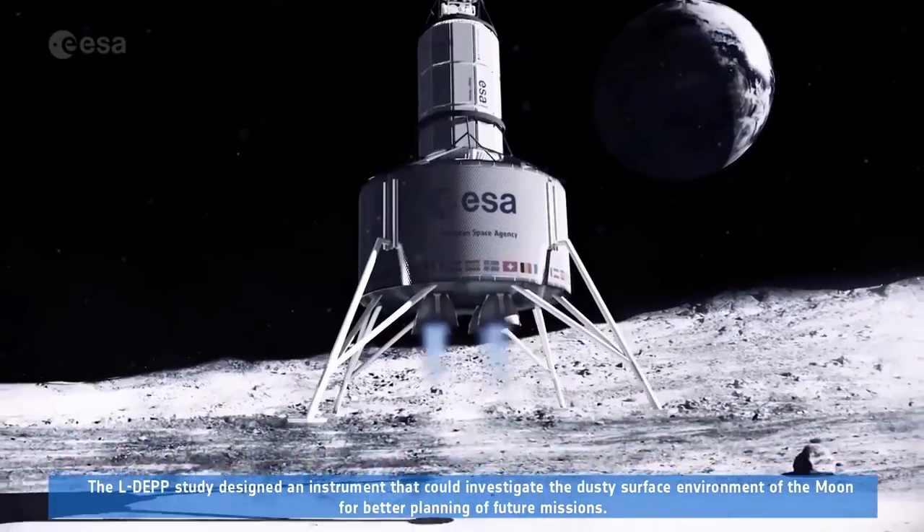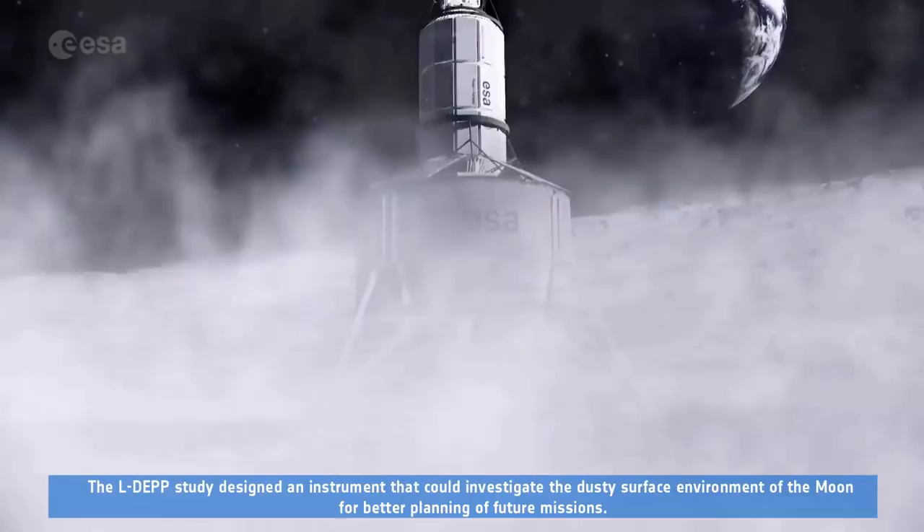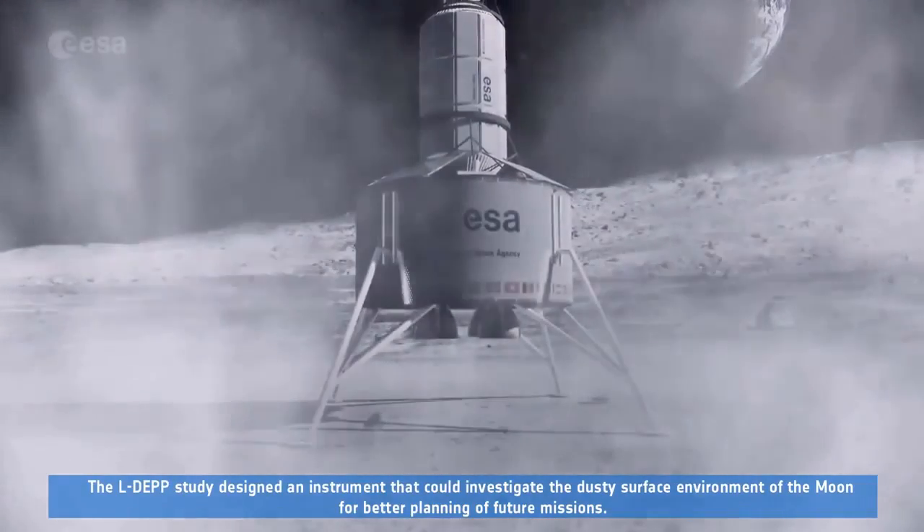The LDEP study designed an instrument that could investigate the dusty surface environment of the Moon for better planning of future missions.